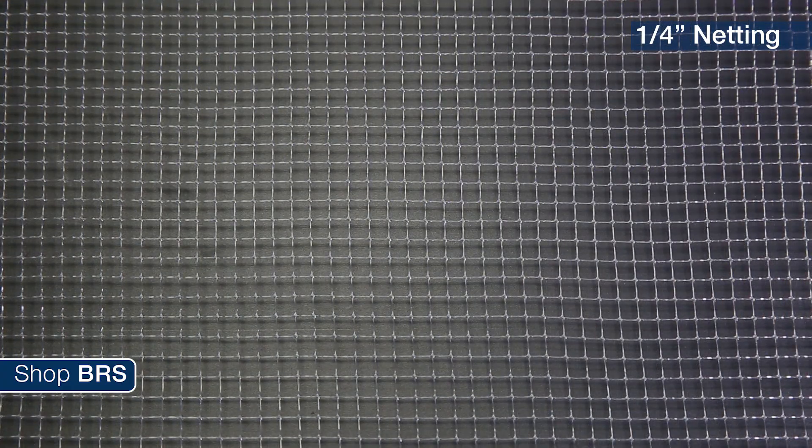On top of that, we are also going to test the eighth-inch netting against the quarter-inch netting. Presumably there is about twice as much material with the eighth-inch grid, and it will block twice as much light.